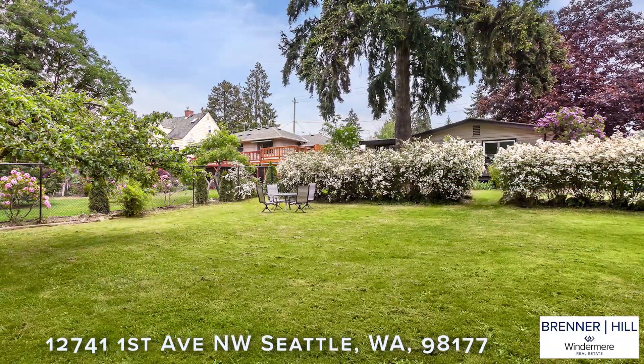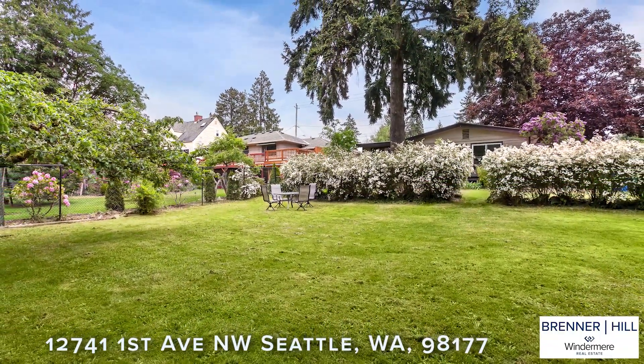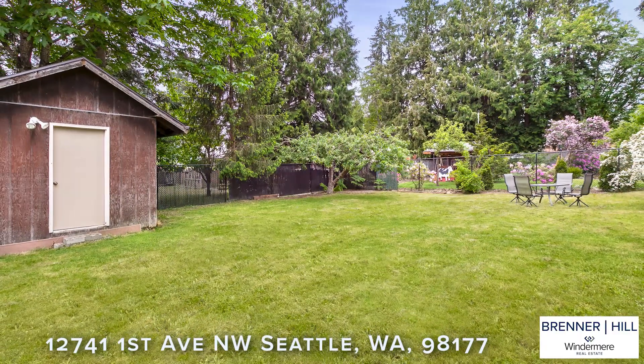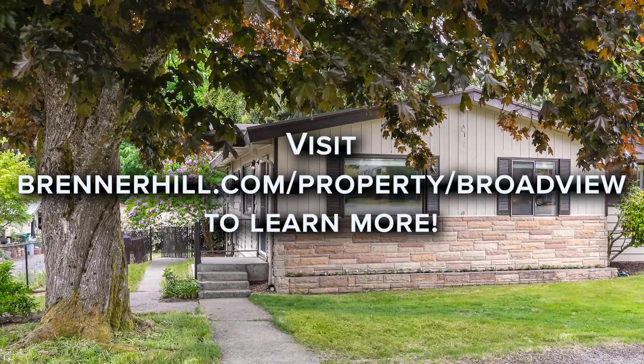The back half of the backyard is flat and perfect for lawn games. Fido will approve of this fully fenced, roomy yard with squirrels to chase and crows to scold. Come check it out.